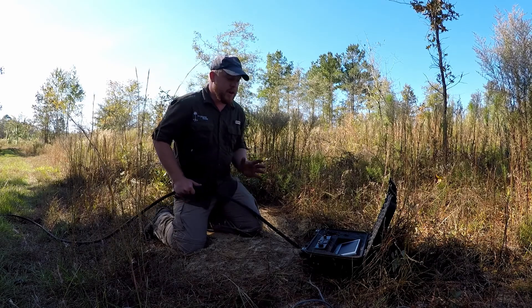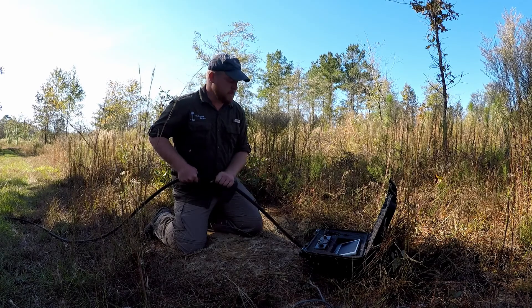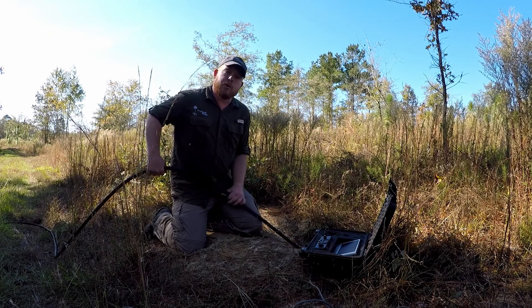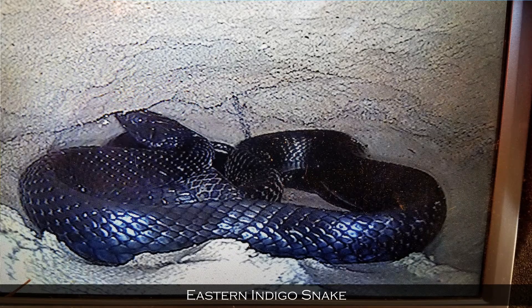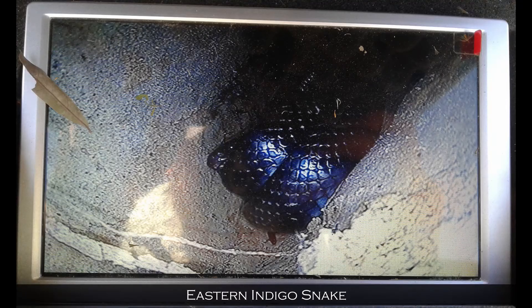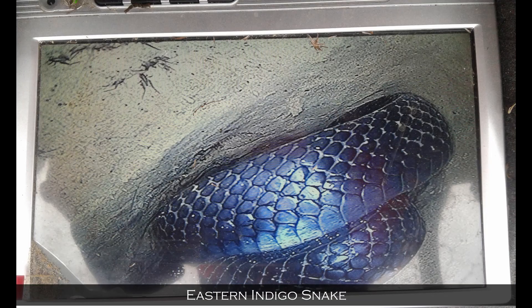So it's a very good tool for learning about the communities that use these burrows. I'd say probably close to a third of our observations for indigo snakes any given season come from detection with a burrow camera. So if we did not have this tool, we'd be detecting significantly less snakes every season. It's a very, very important part of our surveys.